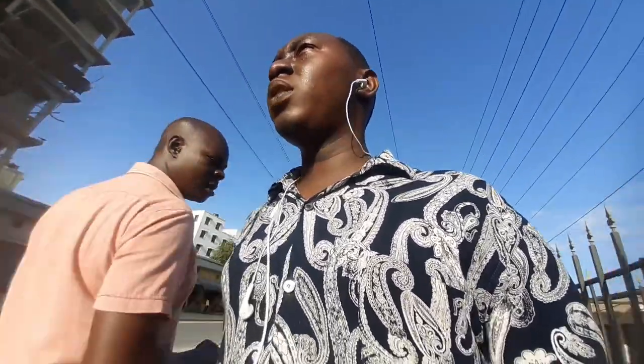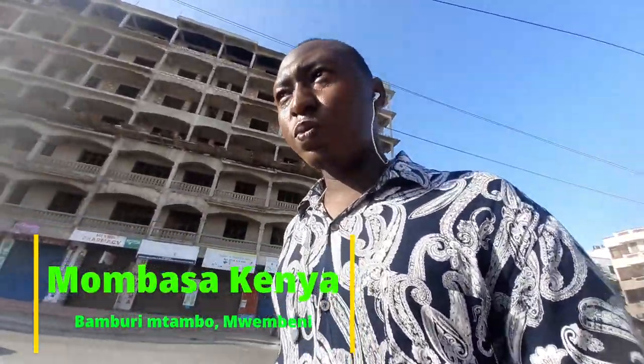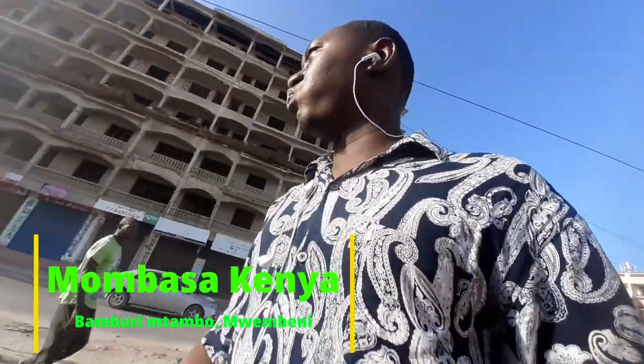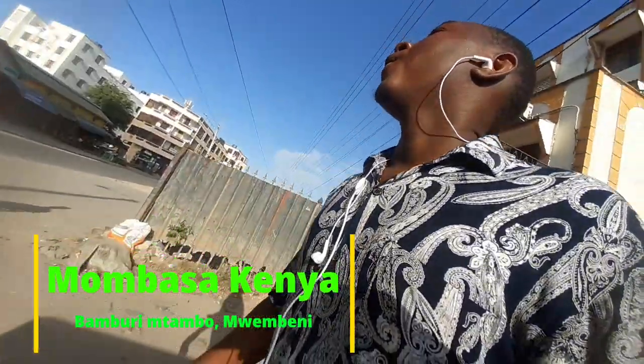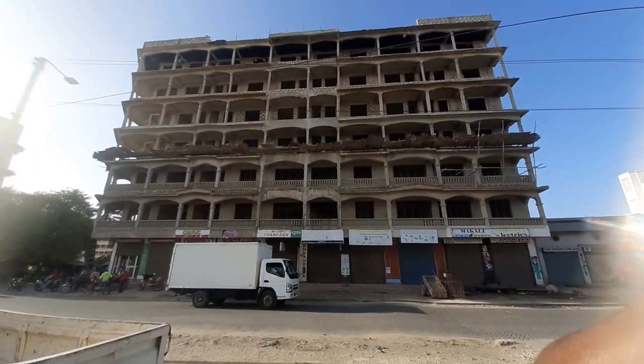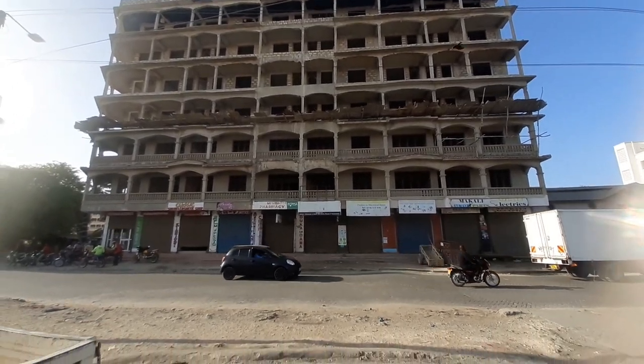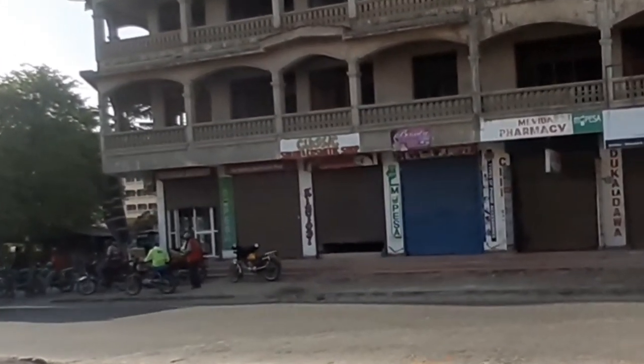We just arrived. Let me show you the building — it's a seven-storey building, it's so big. We are going to that end, let's go.